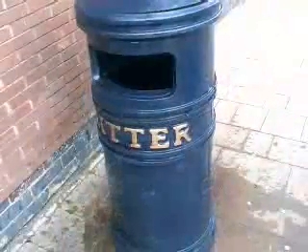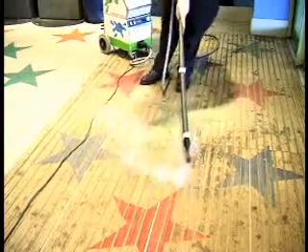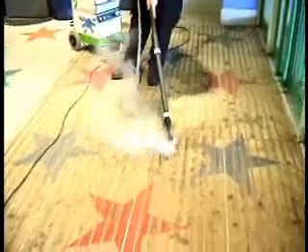Just look at these befores and afters. The Gum Trolley is easy to dismantle, allowing the Gum Buster machine to be used indoors, anywhere within reach of a mains power supply.